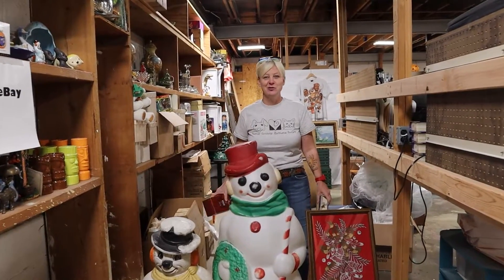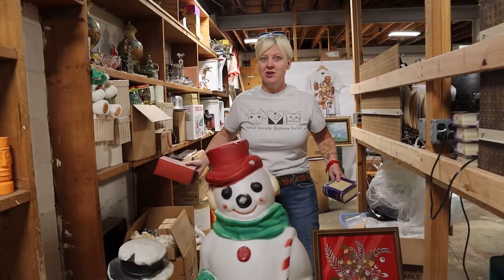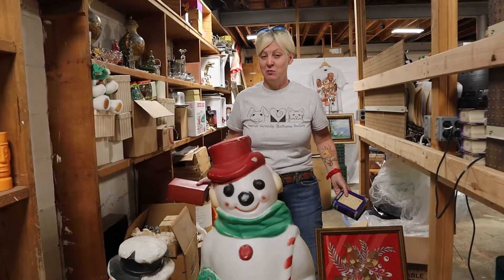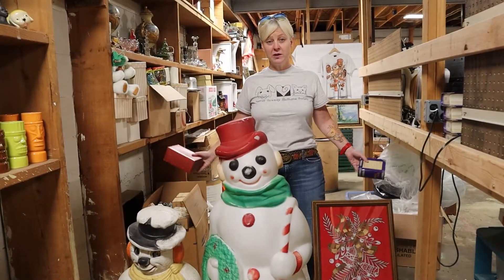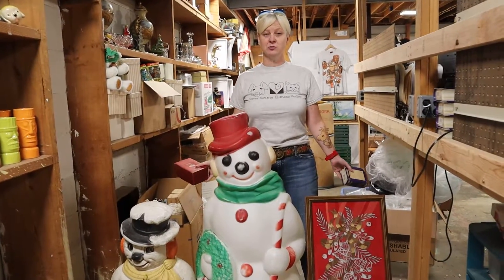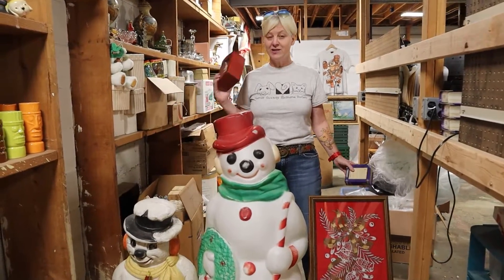Hey, it's Heather at Beaver County Humane Society Thrift Store. I know it's a little controversial because it's only September, and everybody's like, oh my gosh, they're already putting Christmas stuff out. But it's my job — I have to look for Christmas, I have to be prepared.